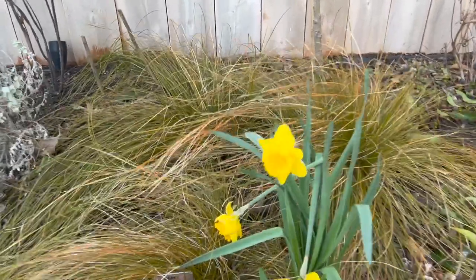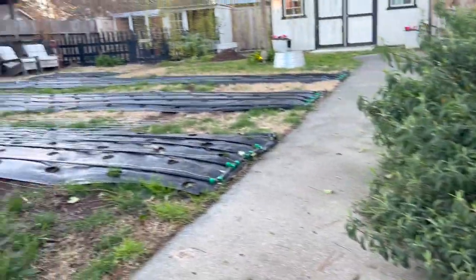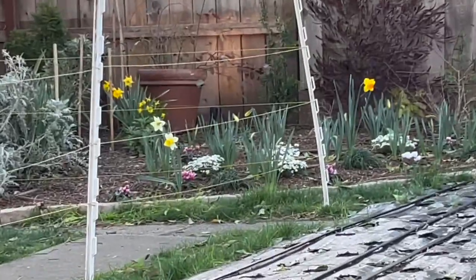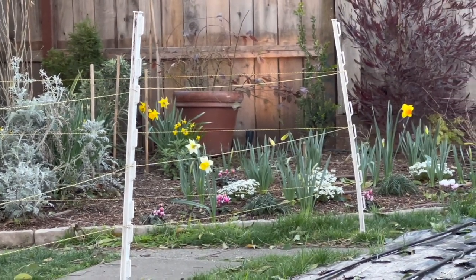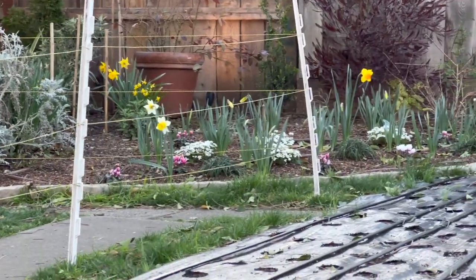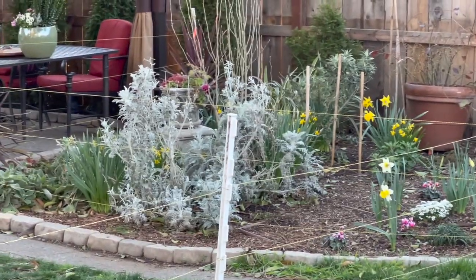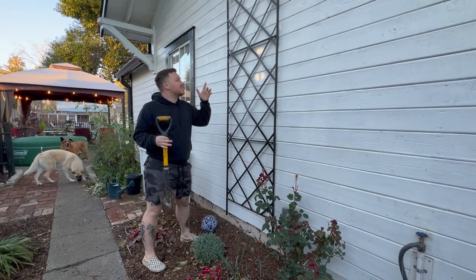I'm getting so distracted — look, daffodils are opening up! Those are all budded up too. I've got white with yellow throats, double whites, little yellow ones, yellow with yellow throats, and yellow with orange throats. I am loving springtime.